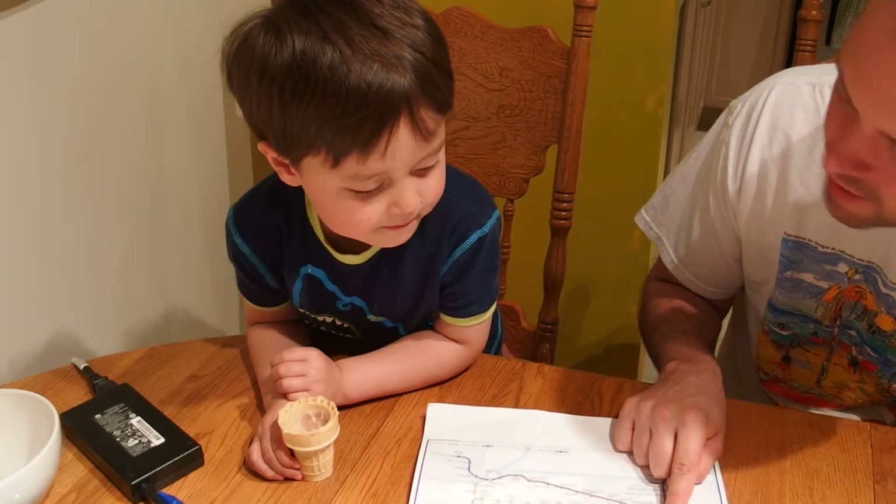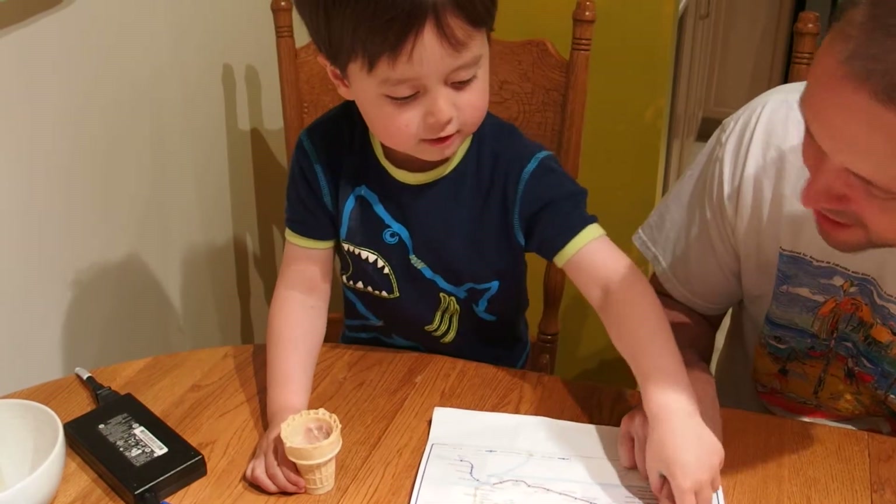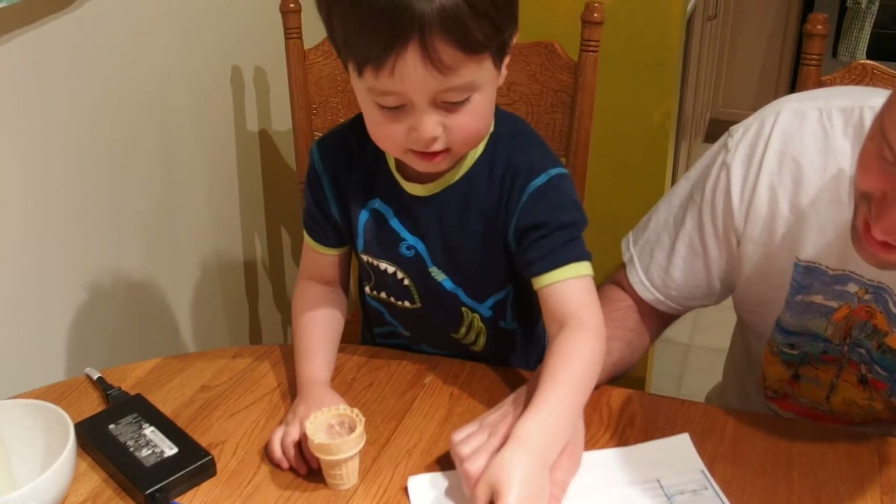Burrard. Granville. And next? Burrard. And the last station? Waterfront.